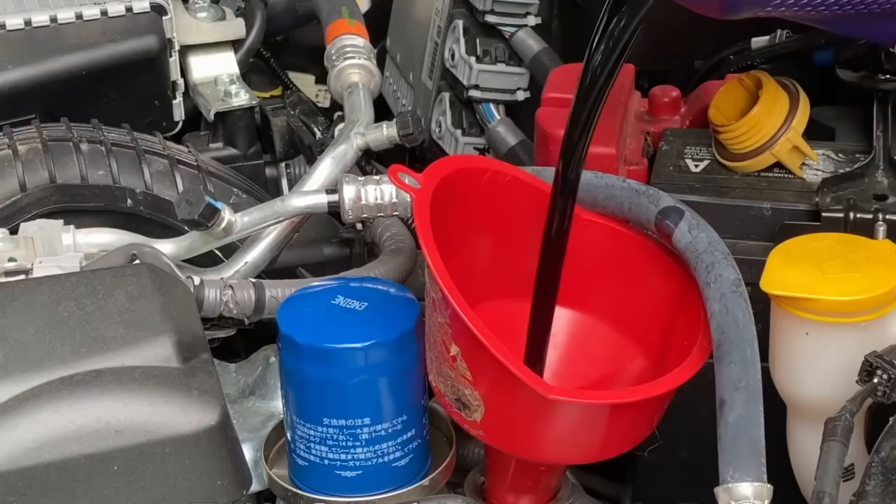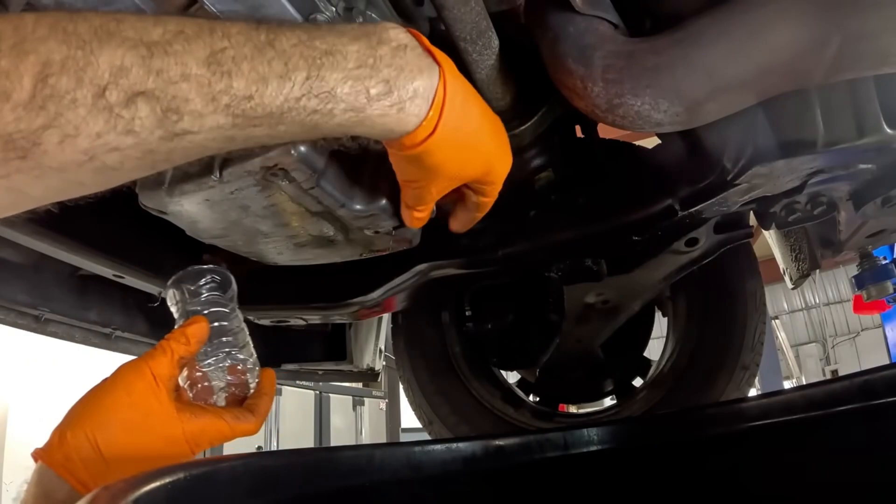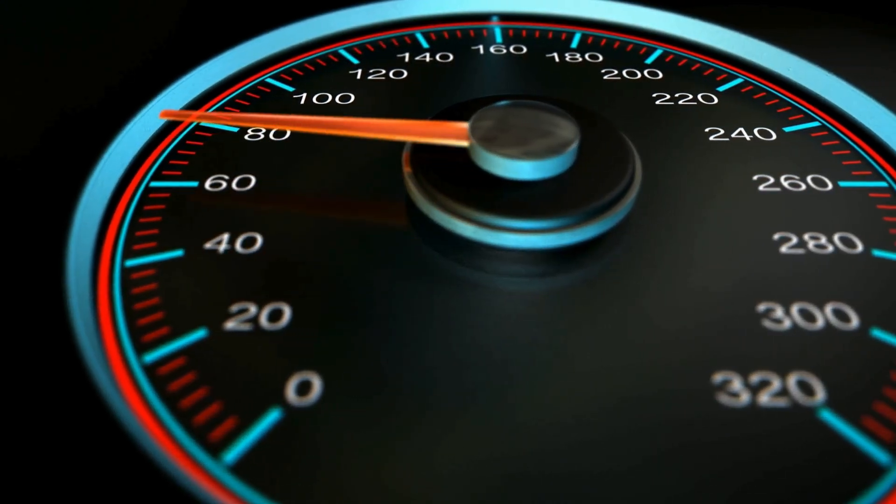So on paper, 0W20 looks great — easy starts and better mileage. But what happens when that thin oil faces real-world heat, long idling, or towing? Let's find out.